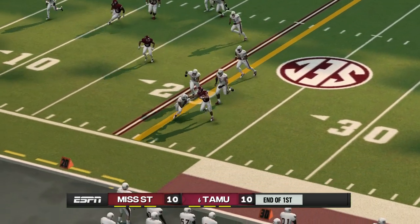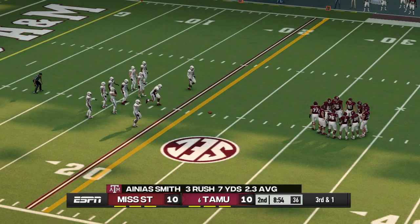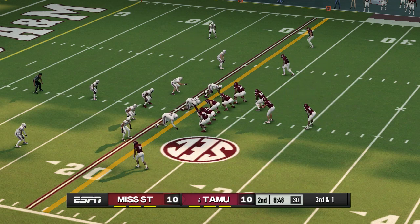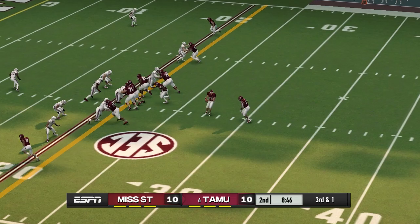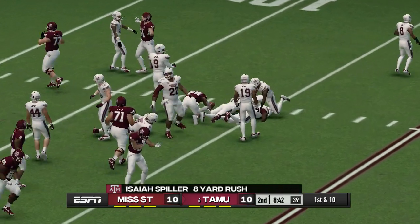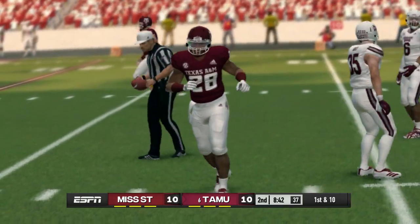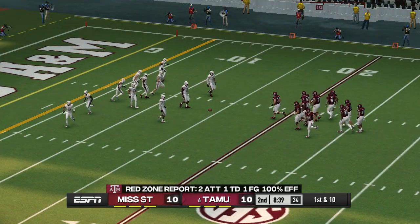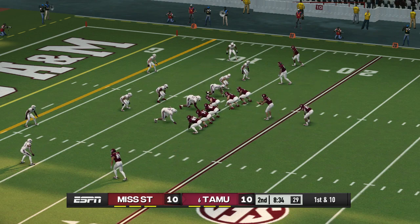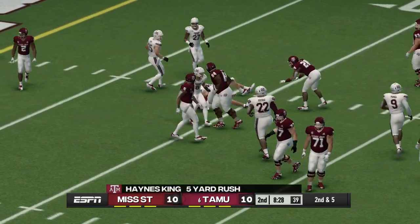Smith gets a carry left side, knocked out of bounds at the 23-yard line. It's third down and this offense is about three feet away from that first down marker. He makes it to the 14 — the defense doesn't seem to have an answer right now. They might need to change up some of their schemes.